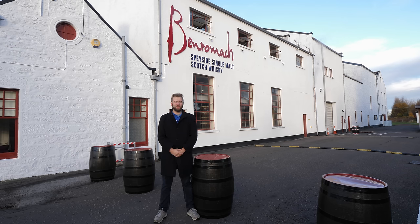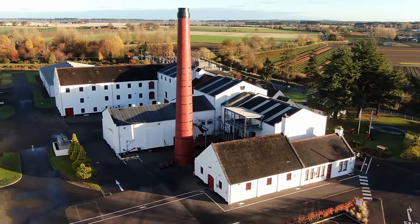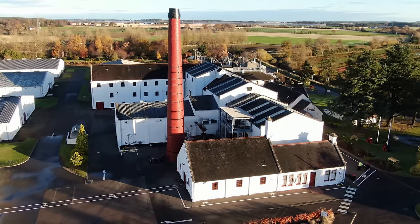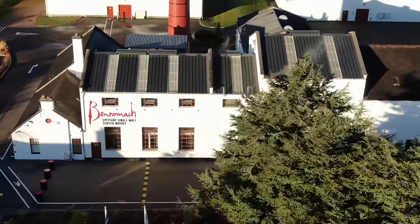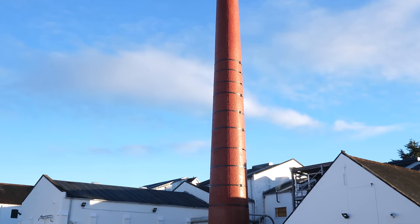Hello and welcome to whiskey.com where fine spirits meet. Today I'm in Scotland at the Benromach distillery. The Benromach distillery was founded in 1898 and is one of those distilleries that has been sold very often and had many production stops.